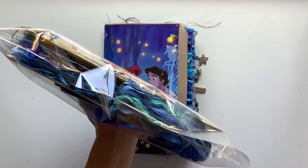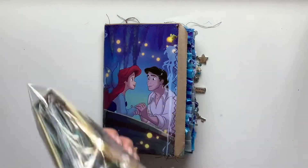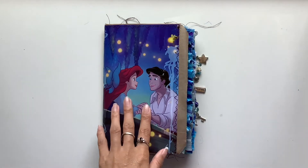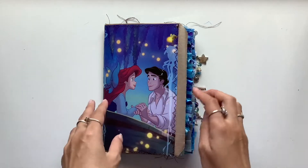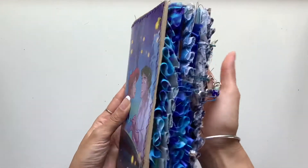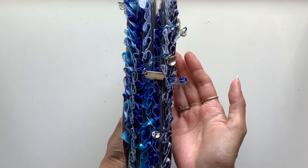This one really inspired me. I just fell in love with all the blues, the ruffles, the lace, everything. So I went out and got another Little Mermaid book from the op shop just so I could make this journal. And I made all these ruffles with all this different fabric to create this. I was very, very inspired.